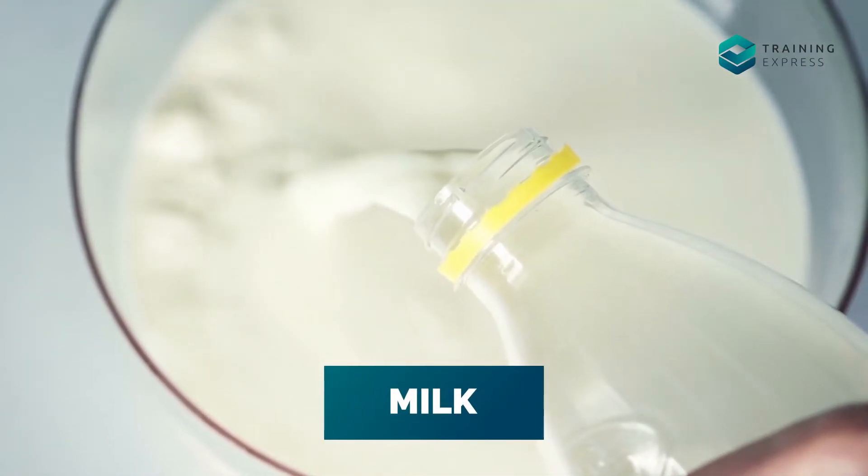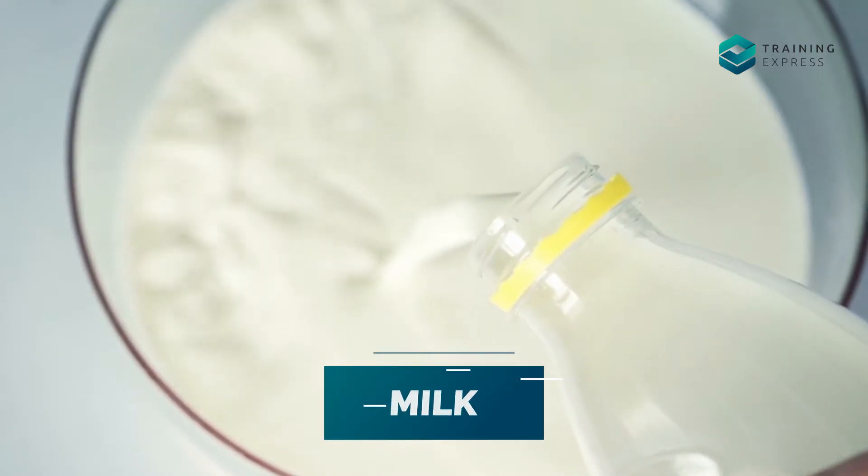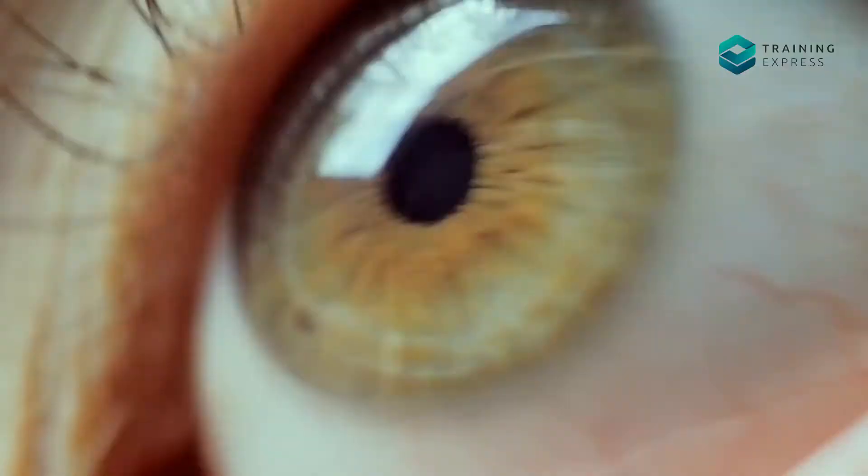Number 4: Milk. Milk helps lubricate the eyes and decrease pain. It can reduce dryness in the eyes and also contributes to healing the cornea tissues.